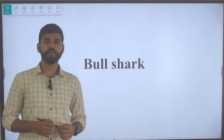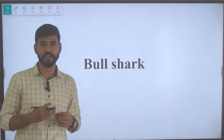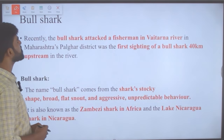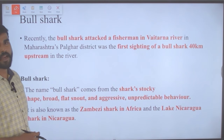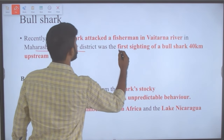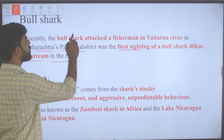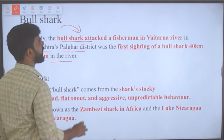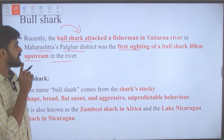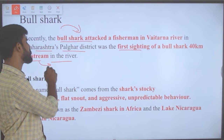The next topic is the bull shark. Recently, a bull shark attacked a fisherman in the Vaitarna river in Maharashtra's Palghar district — this was the first sighting of a bull shark 40 kilometers upstream in the river.